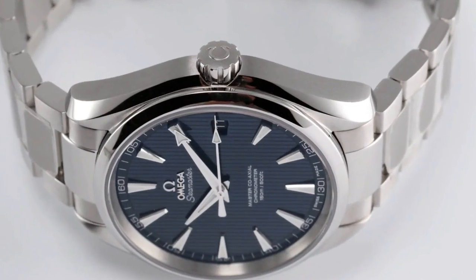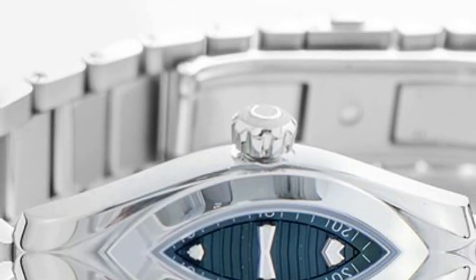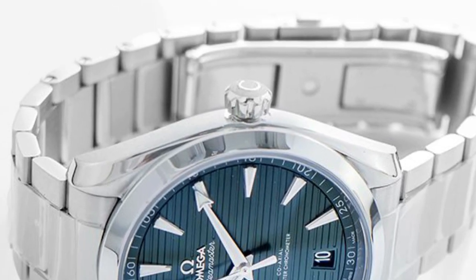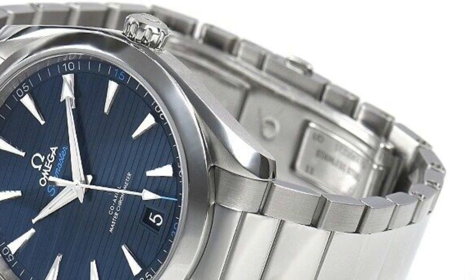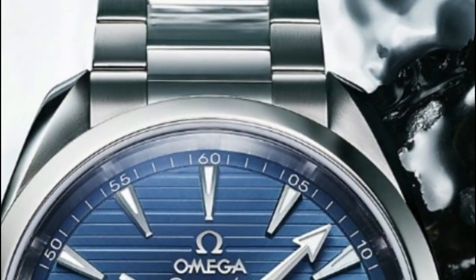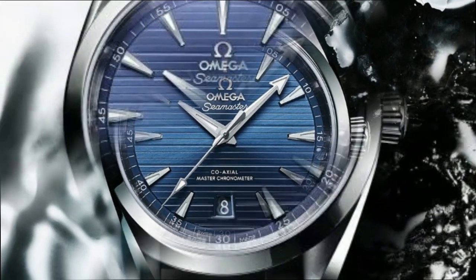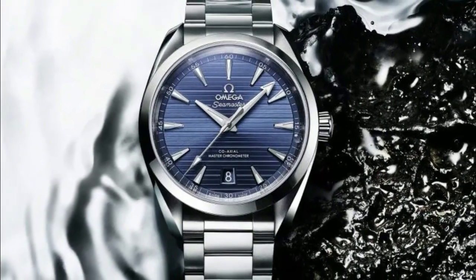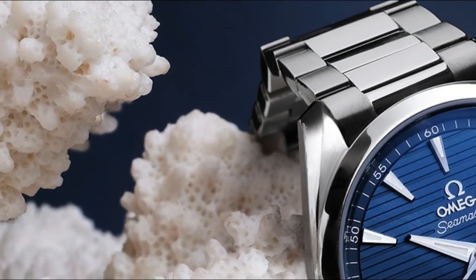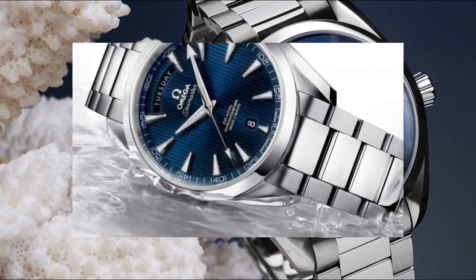The Omega Seamaster Aqua Terra 41mm Blue Dial Men's Watch is a masterpiece of precision and style. It features a self-winding automatic chronometer movement that eliminates the need for manual winding, utilizing the natural motion of your wrist. With its certified chronometer status, it ensures unrivaled accuracy and is designed to withstand magnetic fields up to 15,000 Gauss. The transparent case back reveals the intricate inner workings.